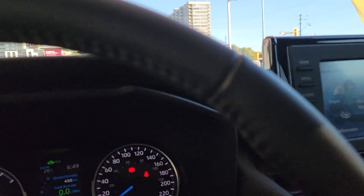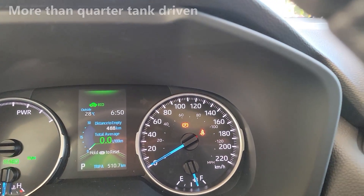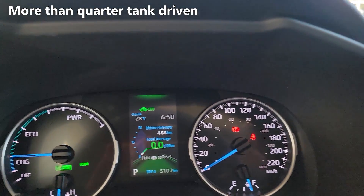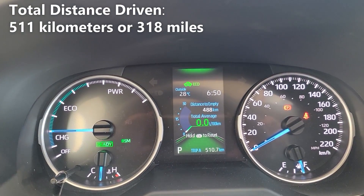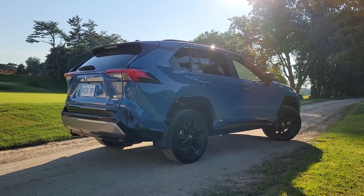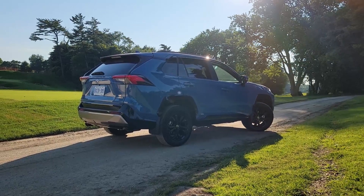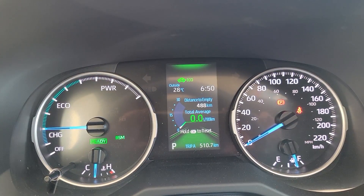We just spent a week testing the RAV4 hybrid and we have some numbers here I'd like to share with you. As you can see I've done more than a quarter of my tank and I've driven a total of 511 kilometers. I have reset my average fuel economy because I've run various tests throughout my drive. We're going to be calculating our average fuel economy manually to get our real world results. You'll also notice that we have a remaining fuel range of 488 kilometers.